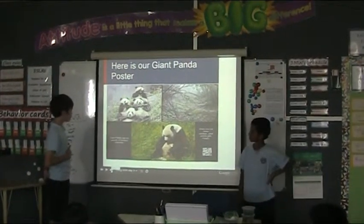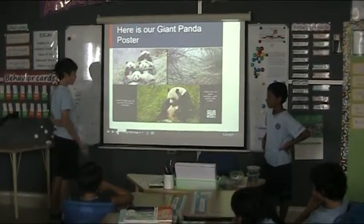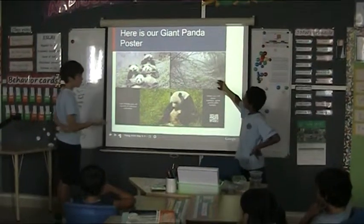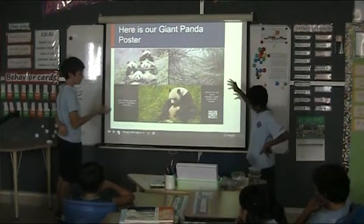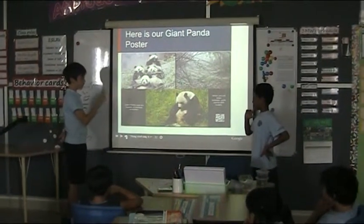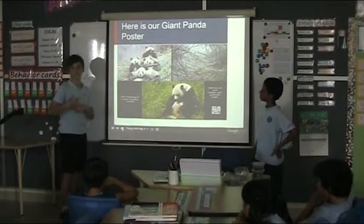Here is a giant panda poster. A giant panda eats, like we said before, 85 pounds of bamboo every day. As you can see, this is so amazing. And when you cut down the bamboo forest, the giant panda gets hungry. So there is the cut-down bamboo forest, and here is the giant panda really hungry — it will starve to death because everyone is cutting down the bamboo forest.